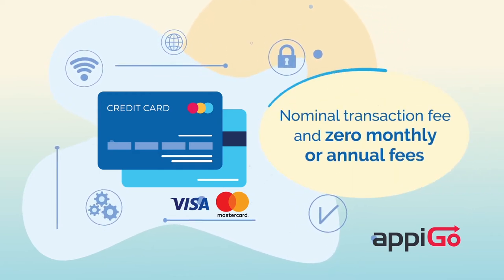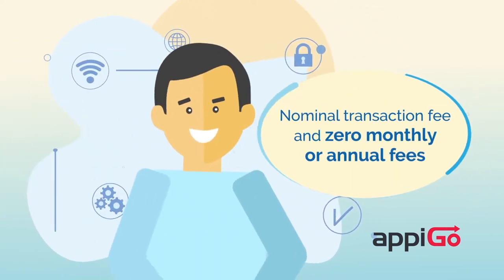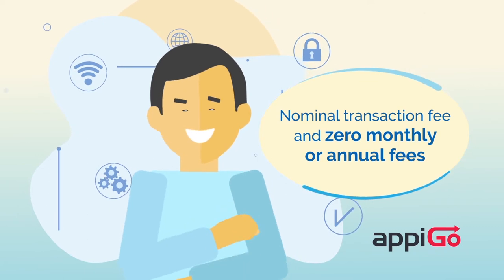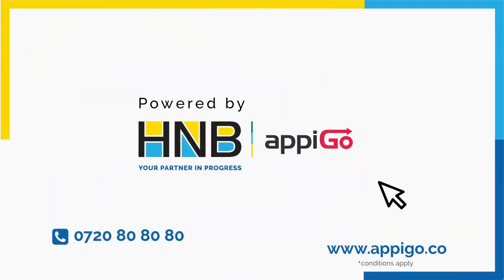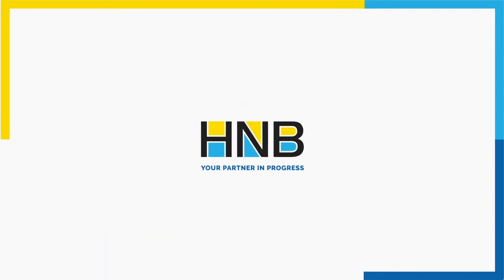All this and more for a nominal transaction fee and zero monthly or annual fees. Send us your details to get started and let's AppyGo powered by H&B — your partner in progress.